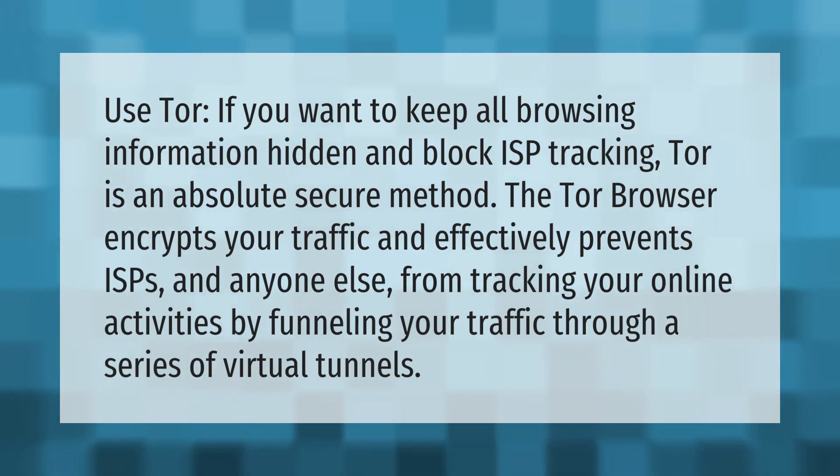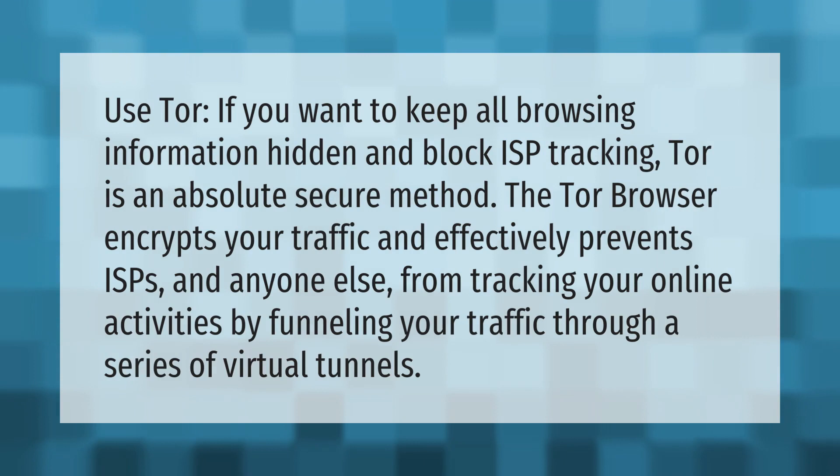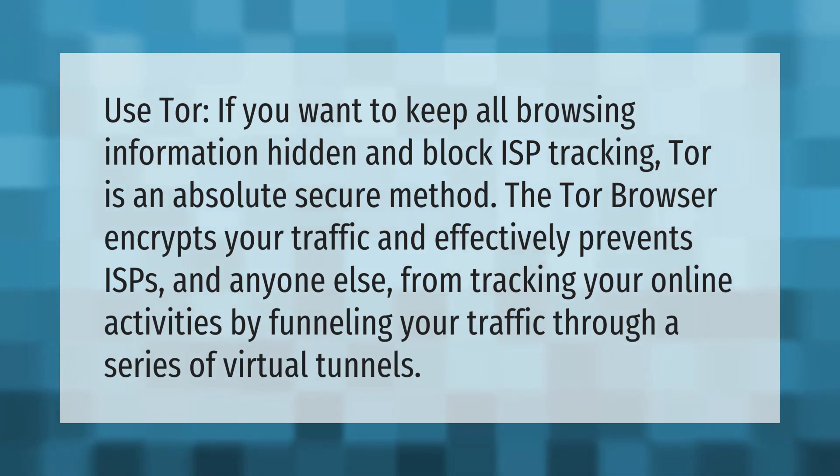Use Tor if you want to keep all browsing information hidden and block ISP tracking. Tor is an absolutely secure method. The Tor browser encrypts your traffic and effectively prevents ISPs and anyone else from tracking your online activities.